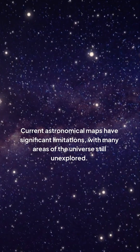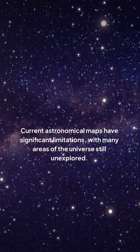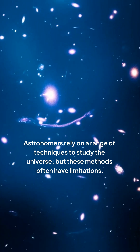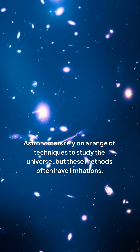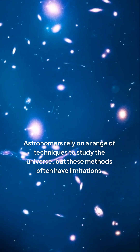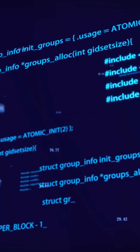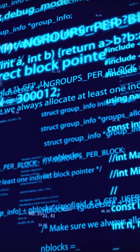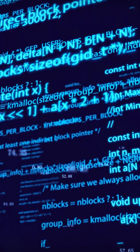Current astronomical maps have significant limitations, with many areas of the universe still unexplored. Astronomers rely on a range of techniques to study the universe, but these methods often have limitations. These limitations are further complicated by the amount of data that needs to be collected and analyzed.